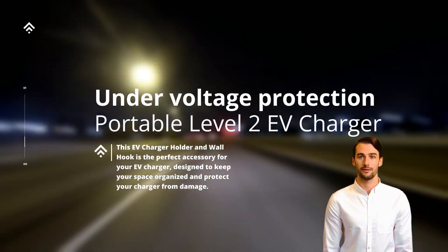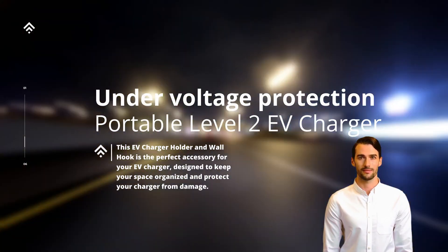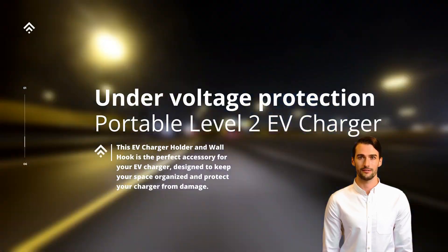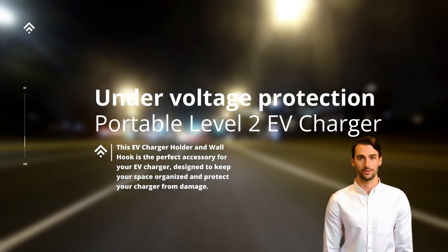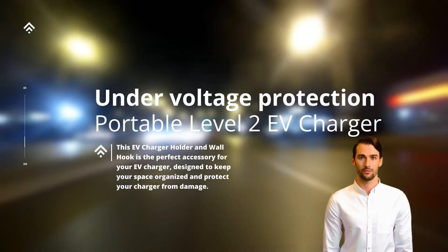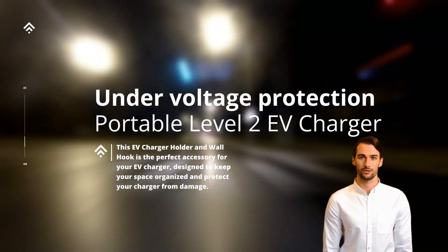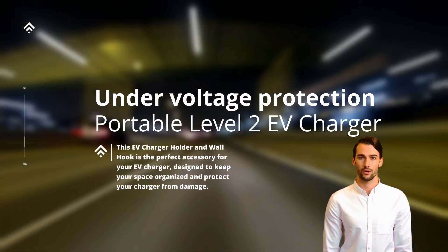When an electric vehicle is being charged, it relies on a stable and consistent supply of voltage to recharge its battery. However, fluctuating or insufficient voltage can negatively impact the charging process and potentially harm the vehicle's electrical components.